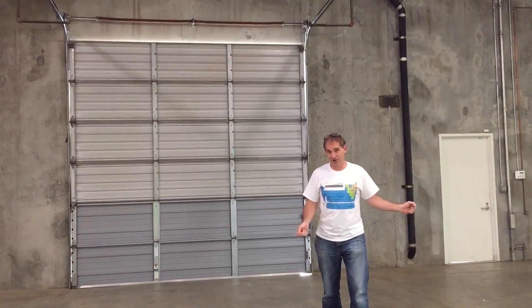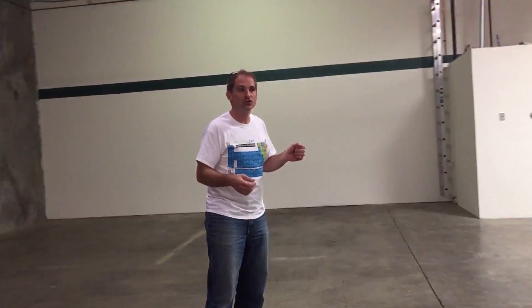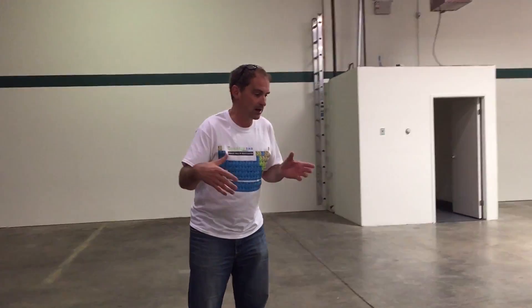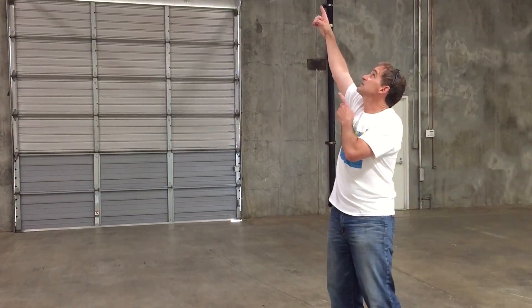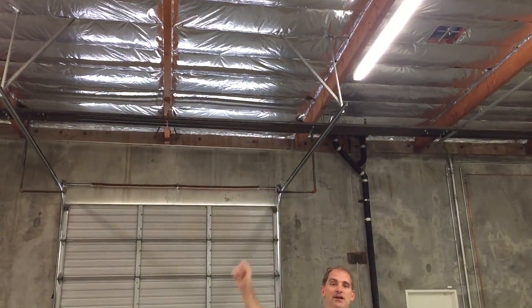It is much bigger than my front yard and much bigger than my backyard, so everything that we've done outside, we can do inside. And we're going to teach classes about how to build roller coasters. We're going to build little kits so that kids can bring it home. Look how tall that ceiling is — that's like 20 feet. It's gigantic up there.